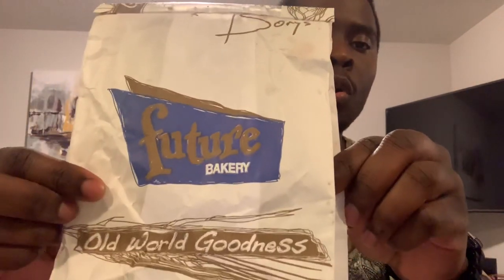I came to one bakery place where I was like, you know what, I think I'll try this. And I went to a place called Future Bakery. Future Bakery — old world goodness, indeed. And I picked up this crazy looking pastry here.